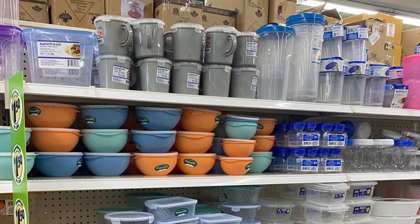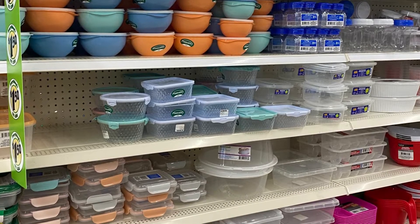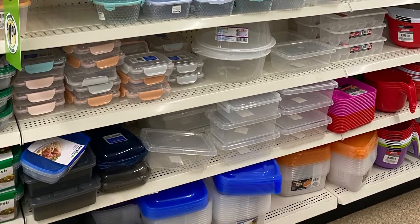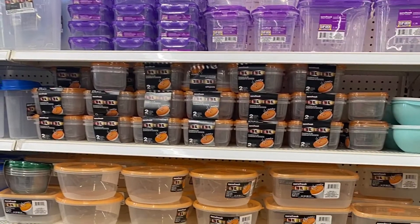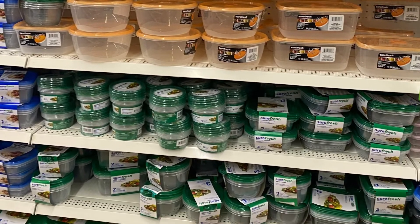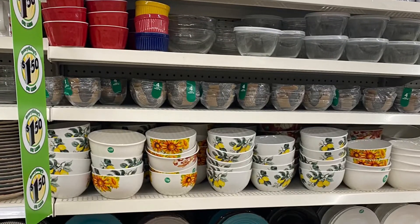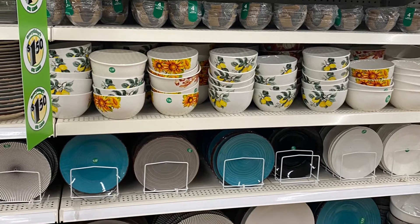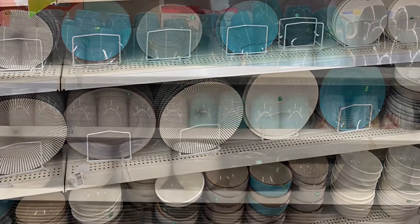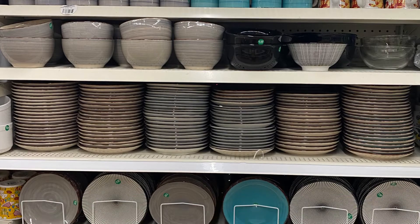I always like to check the container section to see what's new — lots of fun colors. Lots of great options if you're looking for containers, including purple ones. And lots of great colors for plates — lemon ones, sunflowers, some ramekins, blue plates and gray and white with matching bowls and mugs. Lots of great options if you're looking for some plates.